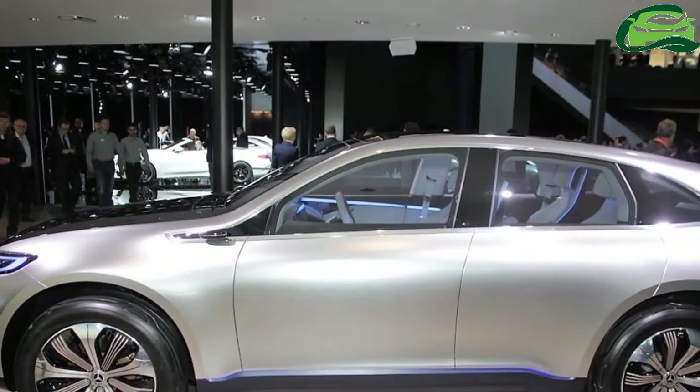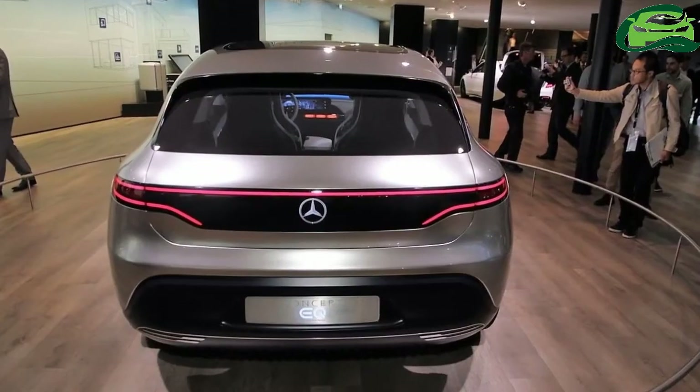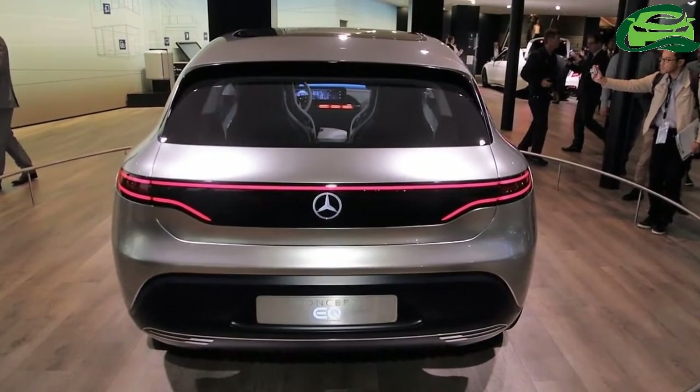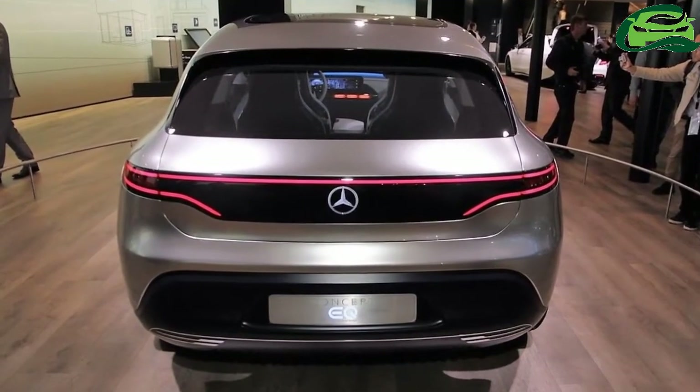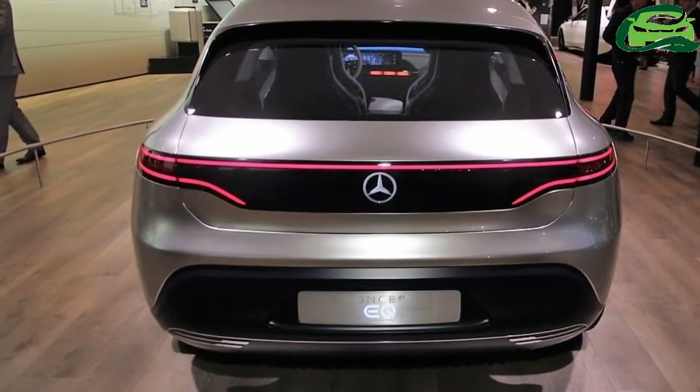Mercedes-Benz can use the Concept Tech's basic architecture for SUVs, saloons, coupes, and other model series. The Mercedes Concept Tech has two electric motors for the front and rear axles.